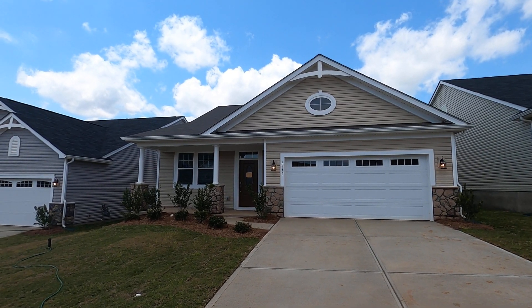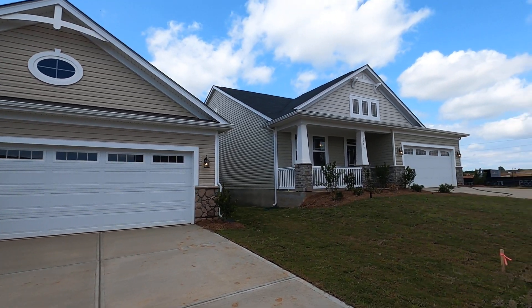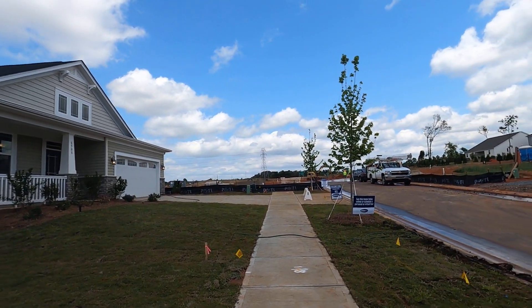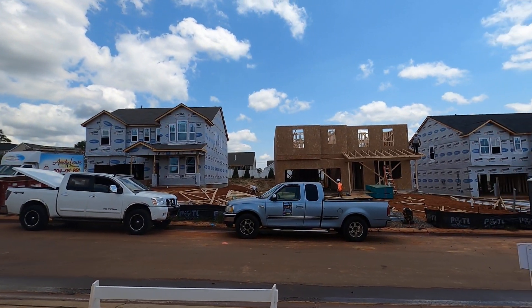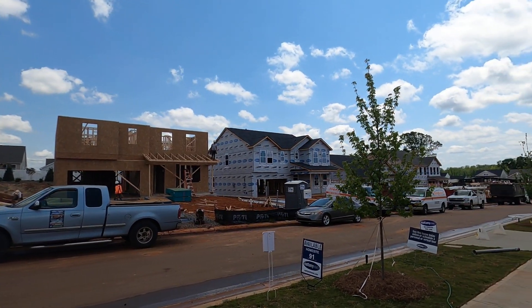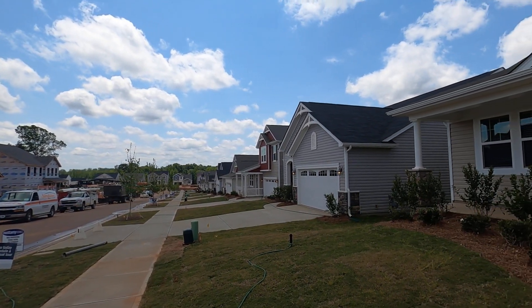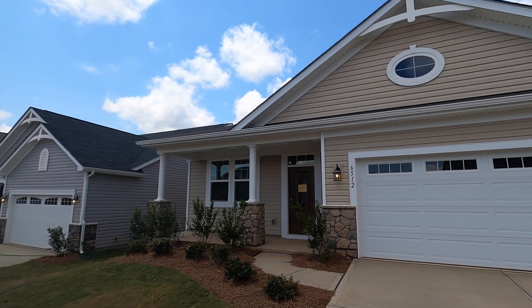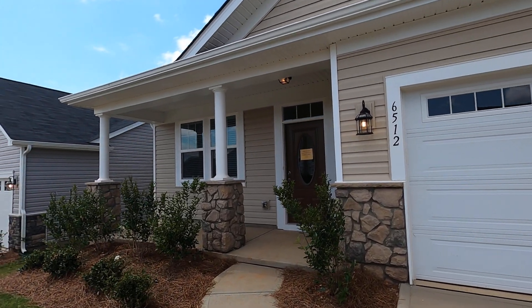Hey guys, it's Roger. I'm on location on the north side of Charlotte, lot 91 at Cheney 28269. Mattamy has been really successful here in this neighborhood and they're cranking them out. This stuff is really affordable and I like Mattamy Homes real well. The reason they were able to keep the price down is they're using vinyl siding on this one, but look at those columns and that stone.